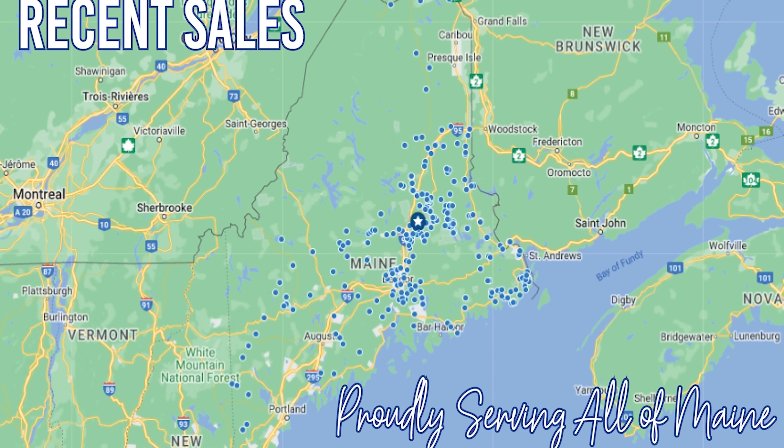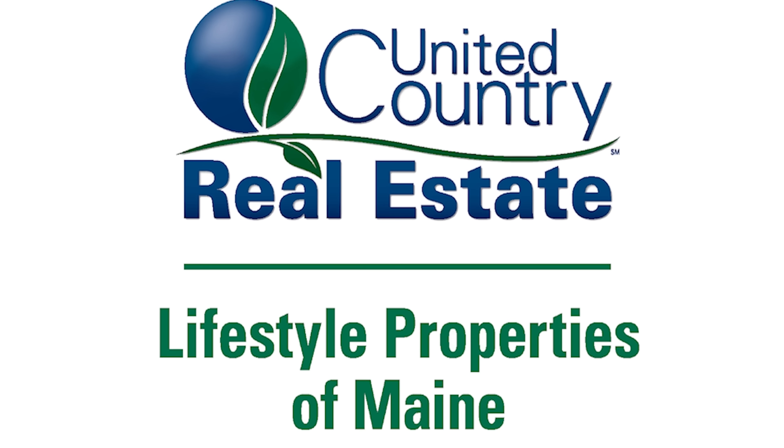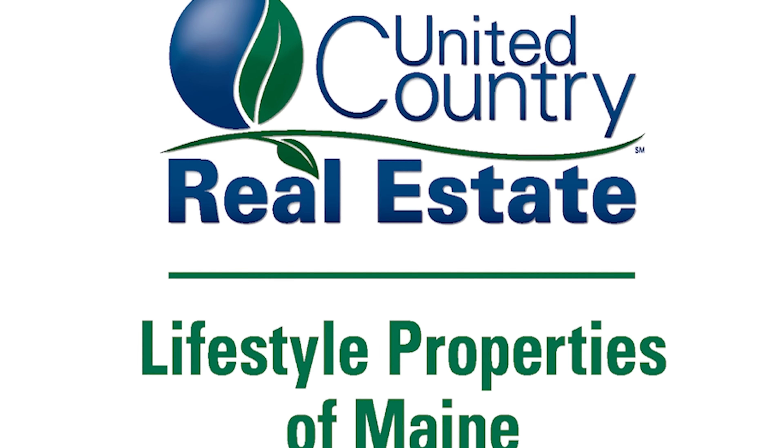This stream is called Mattaquionk Stream. It does have 375 feet of frontage and it's really good for spring fishing.